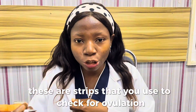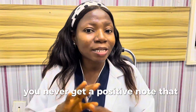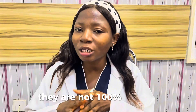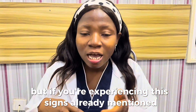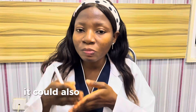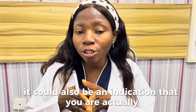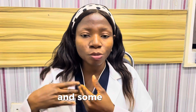The next sign is your LH strip. These are strips that you use to check for ovulation. If you are using an LH strip and throughout your cycle you never get a positive, note that LH strips are not 100% accurate — but if you are already experiencing the signs already mentioned and you are using the LH strip and still not getting any positive, it could also be an indication that you are actually not ovulating.